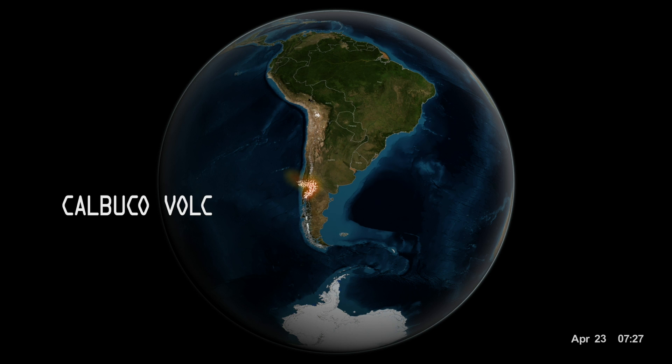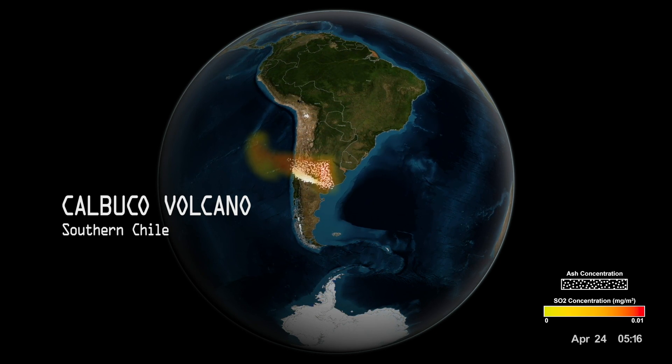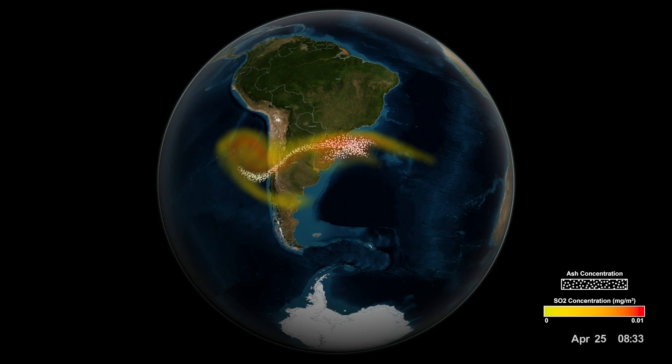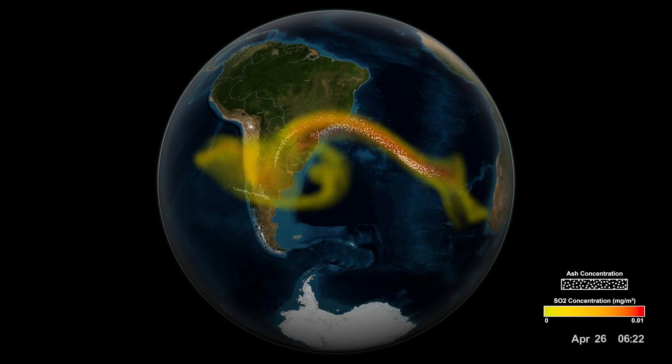The Calbuco volcano erupted in April 2015, spewing a plume of ash and sulfur dioxide over 10 miles into the air. Volcanic ash like this can cause airplane engines to fail, and it can persist in the atmosphere for a long time.